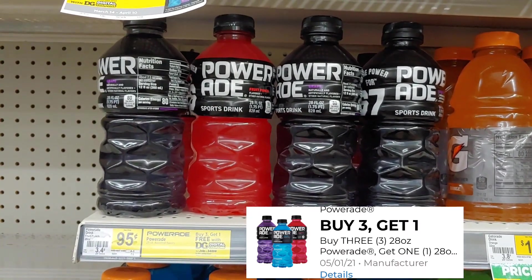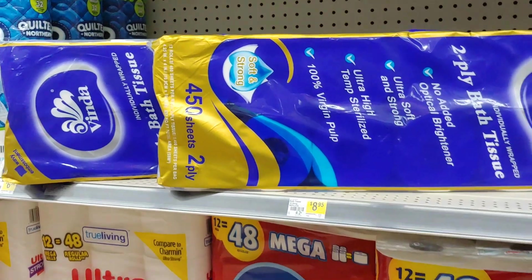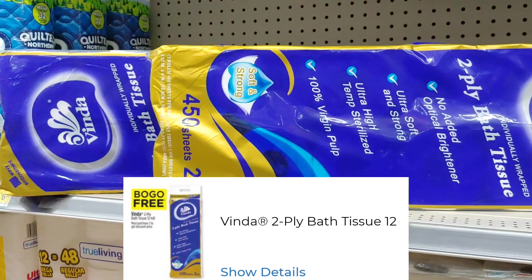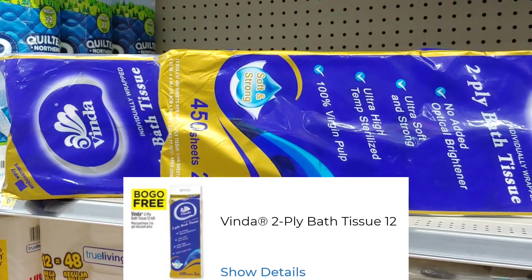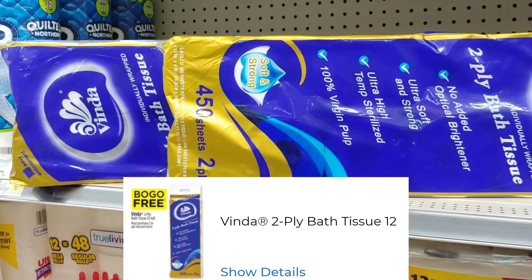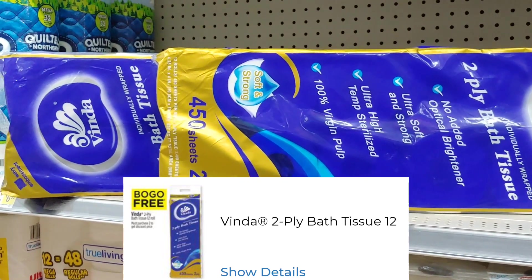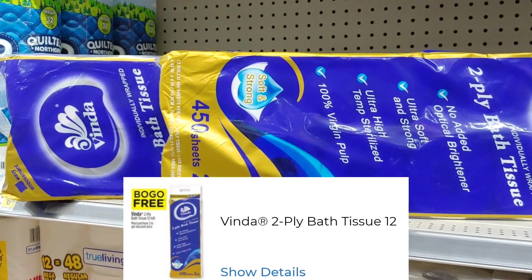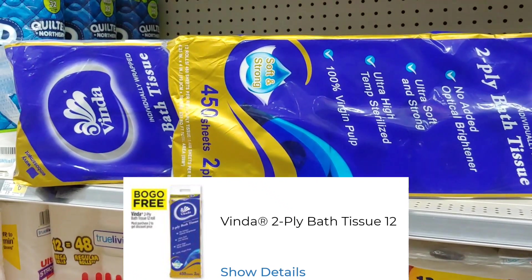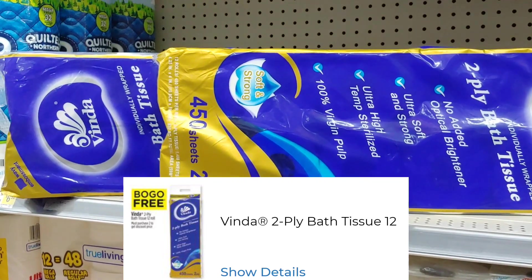There's another great deal I want to take advantage of, and it is on this toilet tissue. It is BOGO in the one-day sale, so I'm going to buy one and get one free — paying just $4.47 each. Not a bad stock up price for toilet tissue. This is a 450 sheet count, two-ply. At this price, I'm not going to leave it on the shelf.